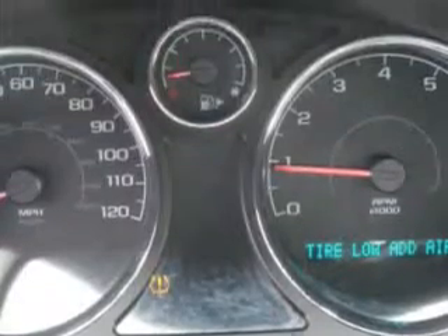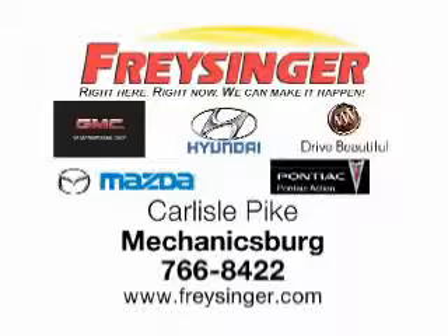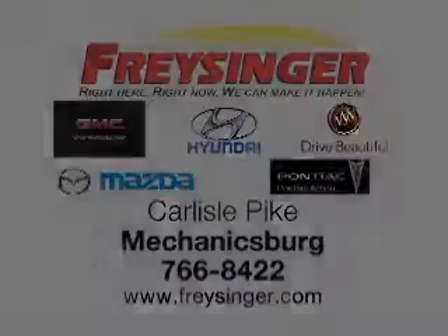See us at Freisinger today. Freisinger — right here right now, we can make it happen for you. Carlisle Pike, Mechanicsburg. Freisinger.